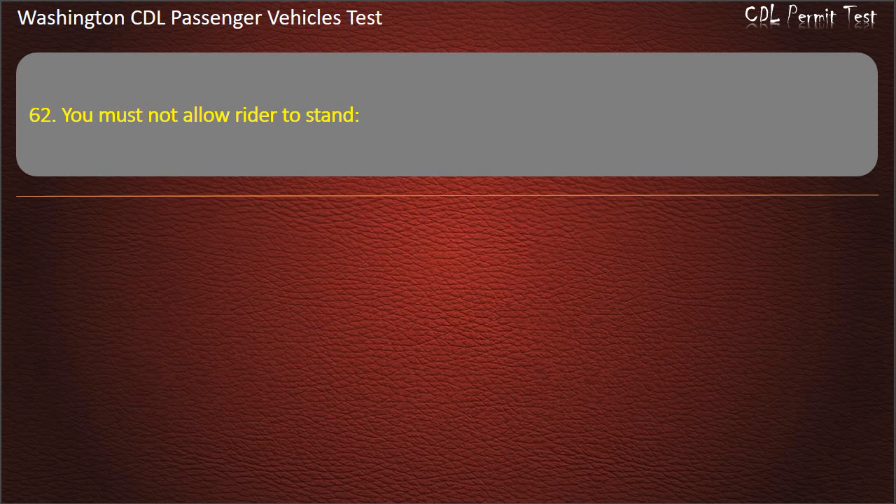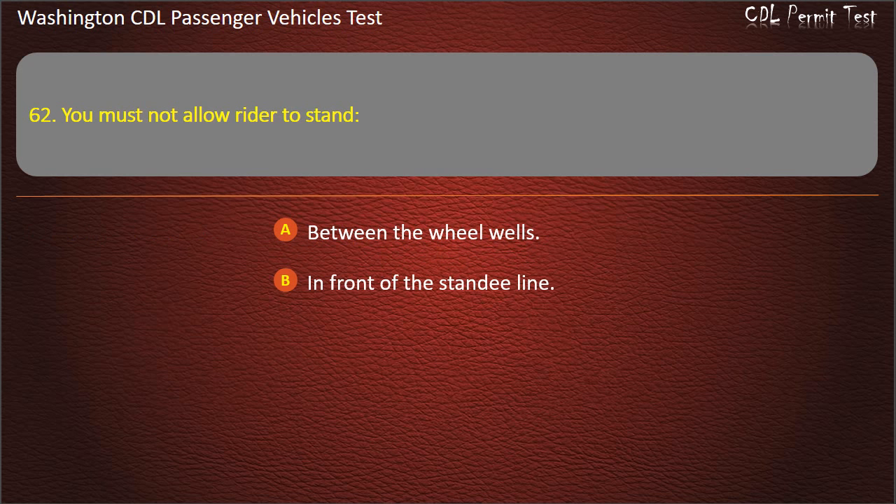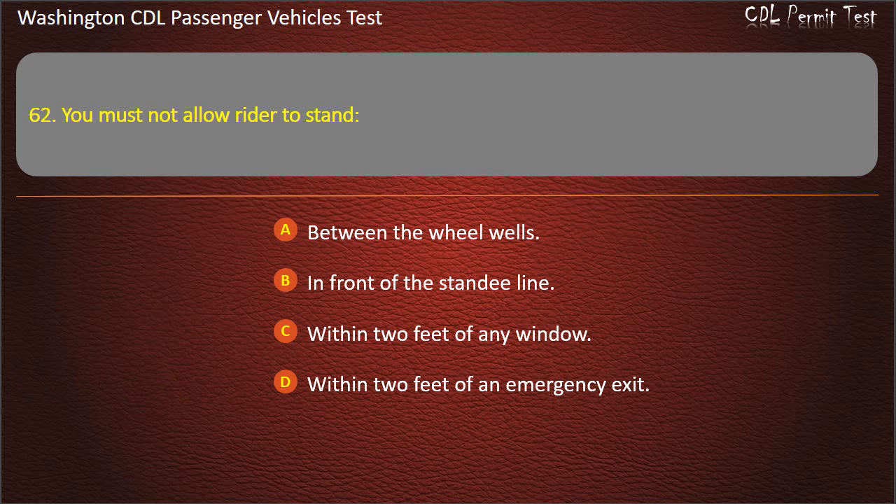Question 62. You must not allow riders to stand: between the wheel wells, in front of the standee line, within 2 feet of any window, or within 2 feet of an emergency exit. Answer: In front of the standee line.